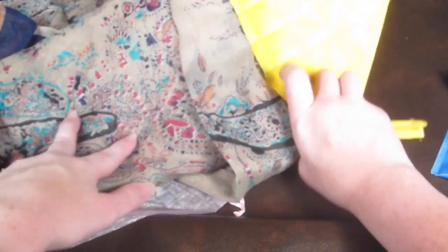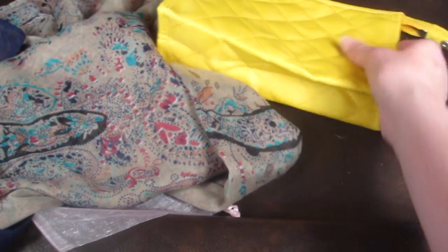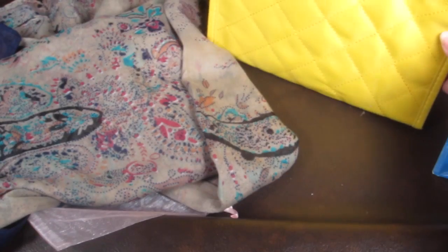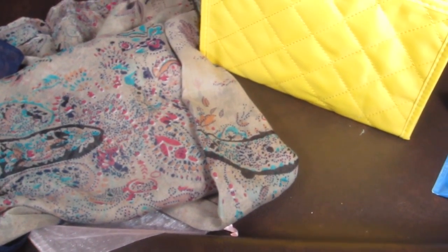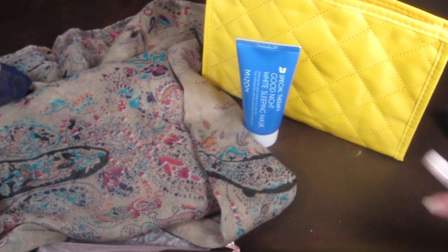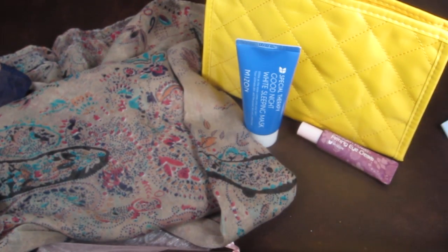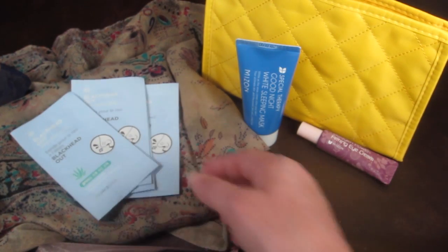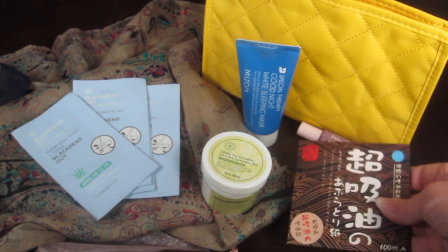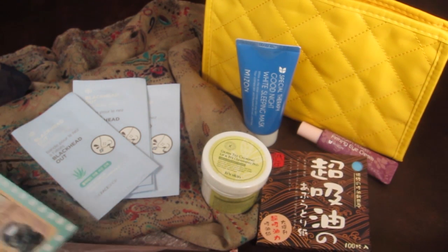It's not super thin, so I like that. And that is everything in my Boutique BB bag. The cute little bag is great for travel — there are some little pockets and a zippered compartment. So to recap, you have the sleeping mask, the eye firming cream, the blackhead nose strips, the lip and eye makeup remover, and the oil blotting sheets.